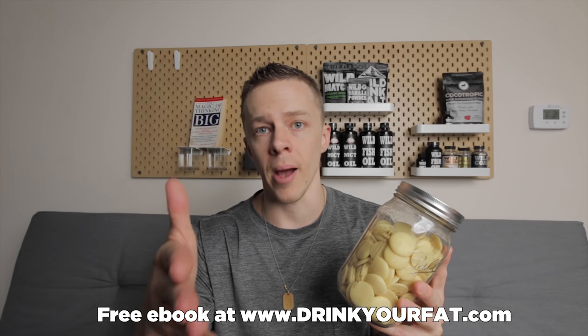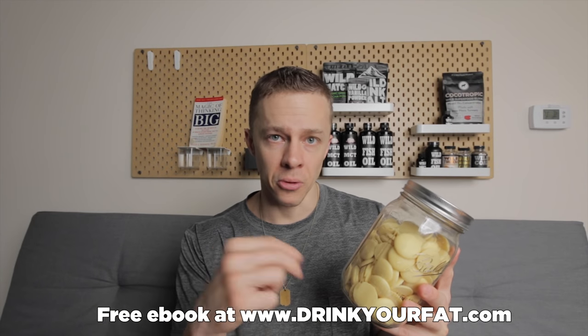How do you use it aside from on your body and external use? I put this in my coffee every morning. What I do when making my Drink Your Fat coffee — you can get the free guide at drinkyourfat.com — is I drop a couple of these in. I also do a little bit of grass-fed butter and a dash of MCT oil, and all those nutritious fats help me fast through the day while also providing energy, giving me ketone production, and fueling my brain. This is one of those pure fats that can go in that recipe because it doesn't have any carbs or protein.